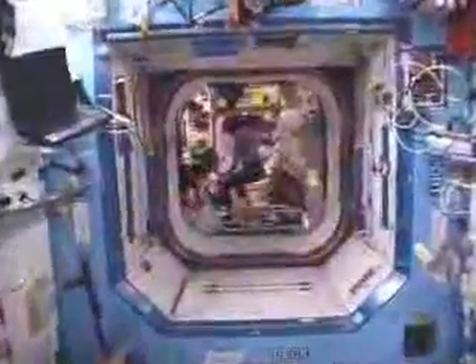Going aft, we enter this pinkish module, which we call Unity. It's the piece that connects the U.S. segment to the Russian segment. It's a symbol of the unity of two previously opposed countries now working together. To the starboard, or right side of Unity, is our airlock, which we call Quest.